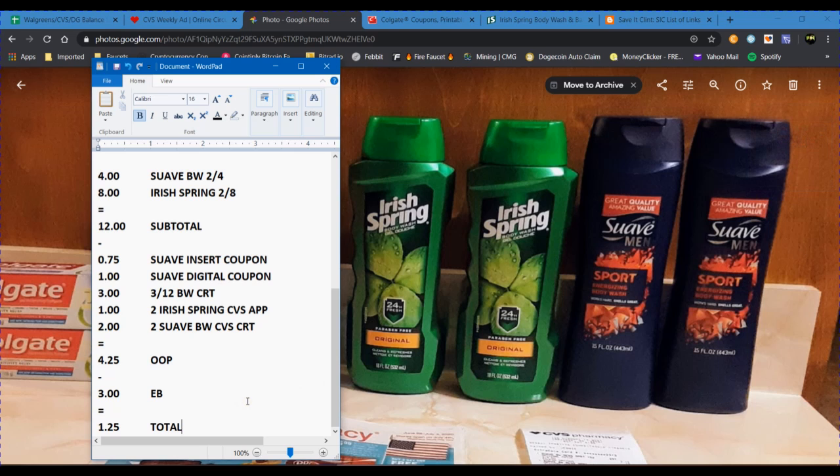$4.25 out of pocket is what I paid. Then I got the $3 extra buck back on the Irish Spring body wash, making my total $1.25 for all four items before tax. $1.25 is a really good deal on body wash — it's not very often that I can get a moneymaker or a free deal on body wash. Like shampoos and stuff, I can usually get moneymaker deals on those, but something's different about body wash. $1.25 for four bottles of body wash is wonderful, and of course it would have been an absolute moneymaker if the coupons had been available to me.